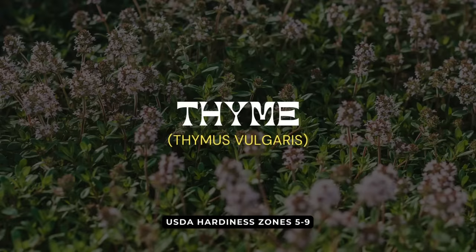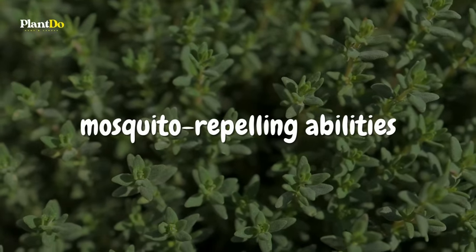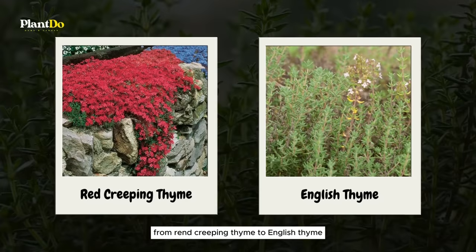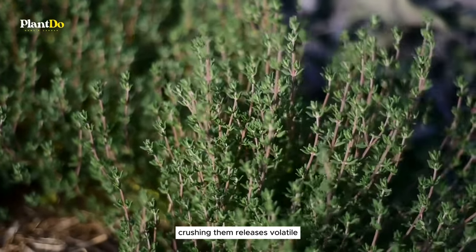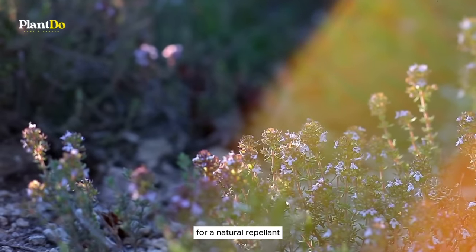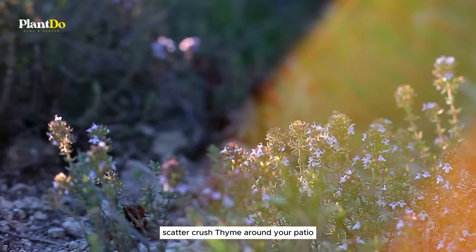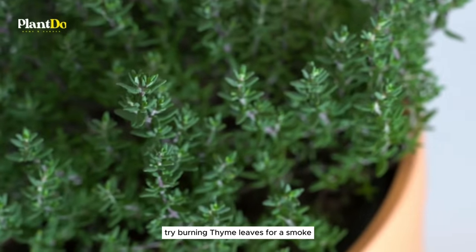Eighth on our guide is thyme, a herb celebrated not just for its culinary uses but also for its mosquito-repelling abilities. From red creeping thyme to English thyme, each variety has something to offer in the fight against these pesky insects. The trick is in the leaves — crushing them releases volatile oils that mosquitoes can't stand. For a natural repellent, scatter crushed thyme around your patio or directly apply the leaves to your skin or clothes.